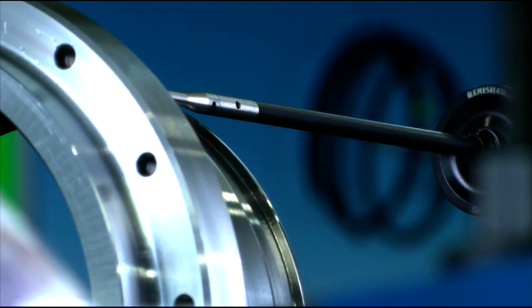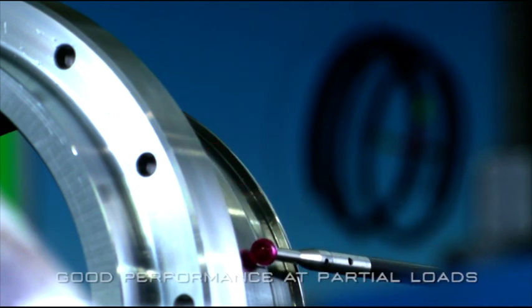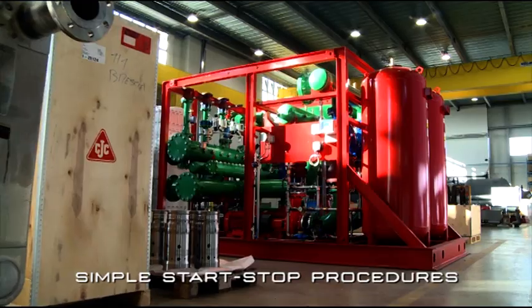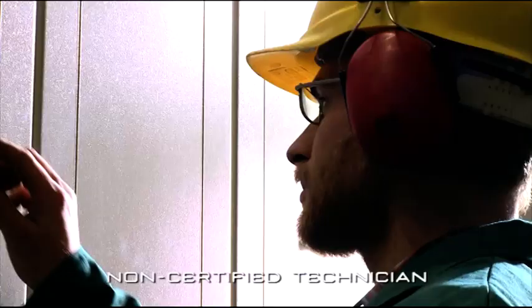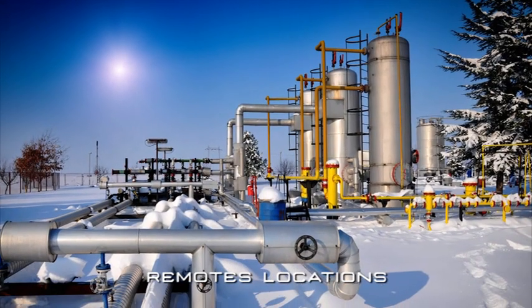In addition, the system boasts operating advantages such as quiet operation and good performance, even at partial loads. The simplicity of all start-up and stop procedures, and the minimum maintenance requirements, allow system management even by a non-certified technician, and permit operations even in remote locations.